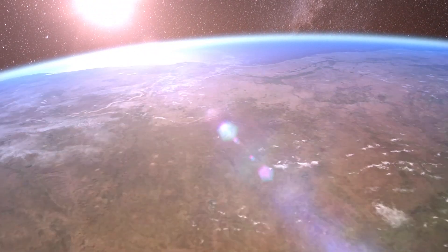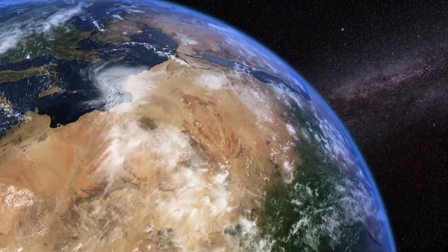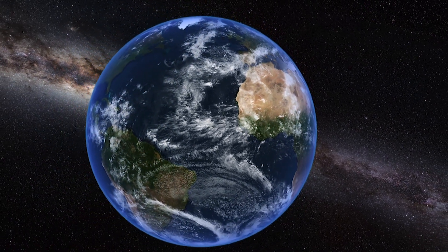Even Earth is losing about 90 tons of atmospheric material a day. But don't worry, we have around 5,140 trillion tons left.